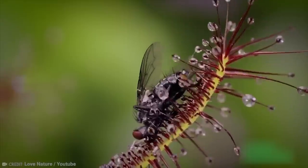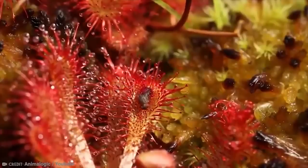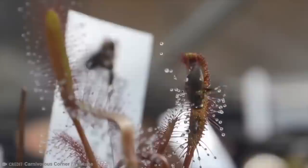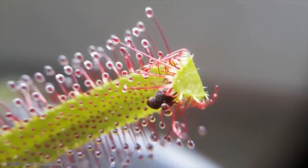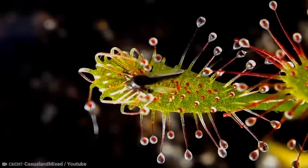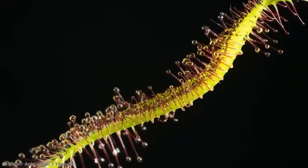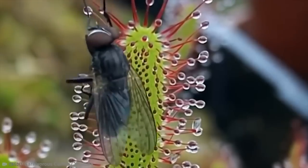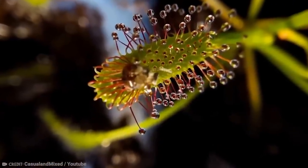One key difference between the sundews and the Venus Flytrap is how they catch their prey. The Venus Flytraps are very open about how they get them, but the sundews are a bit sneakier. They have stems that are long and yet curved at the end, and along these stems are very sticky hairs that insects get trapped in and then engulfed. After that, they're digested by enzymes from within the plant.